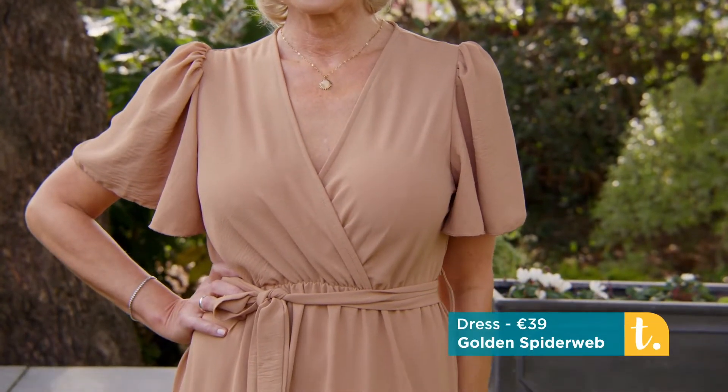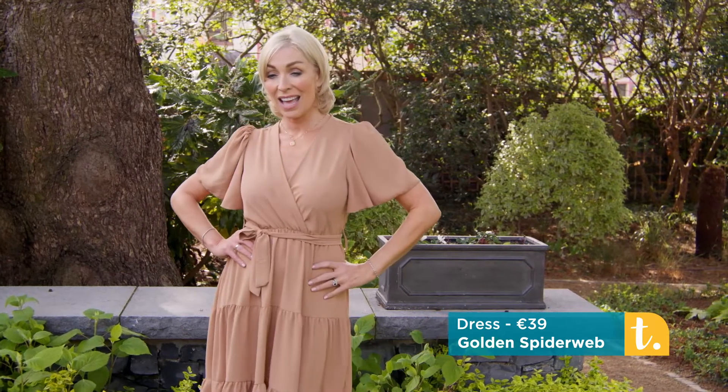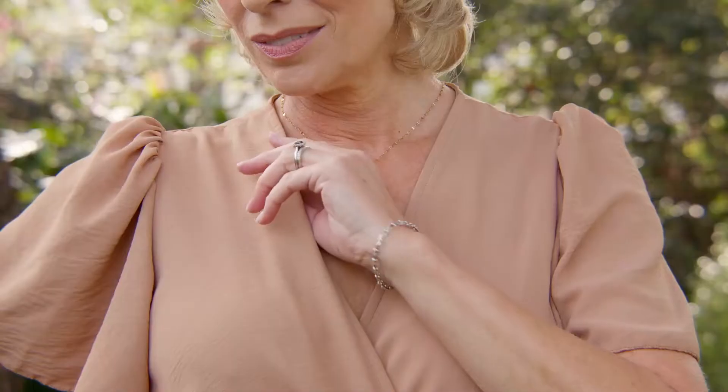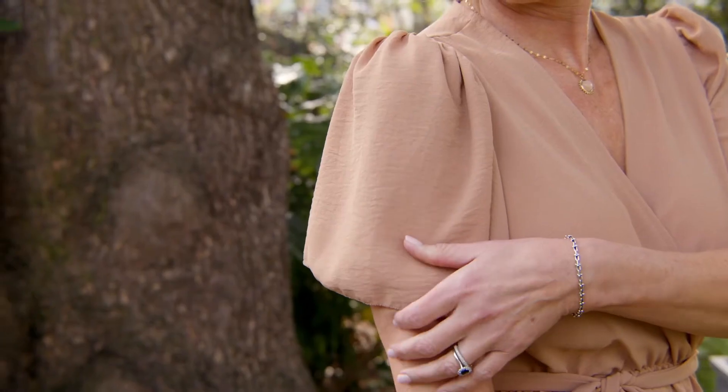This is from Golden Spiderweb, the Camille dress, and it's a lovely crinkle crepe viscose. It's cool against the skin — viscose is lovely against the skin. It's a gorgeous wrapped bodice featuring a flattering V-neckline.